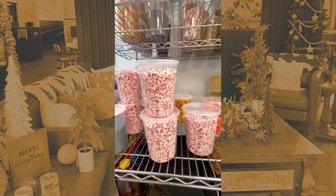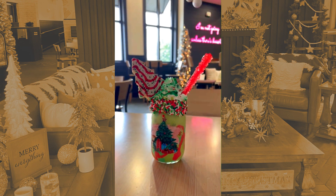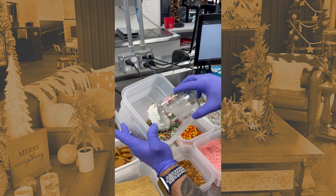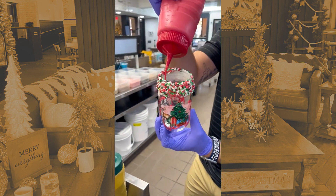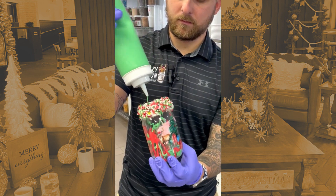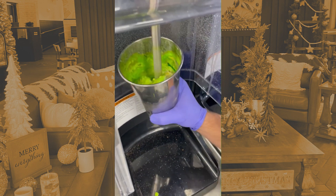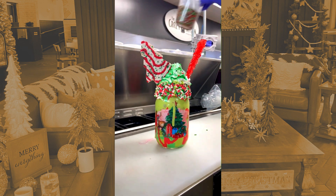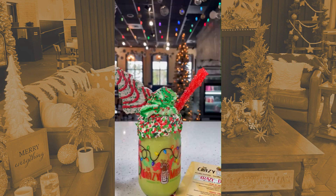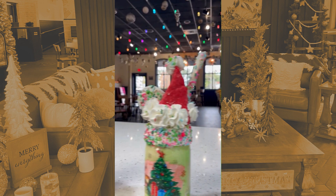A lot of people each year look forward to our holiday specials. This one right here is called the Rocking Around the Christmas Tree. Blue Bell comes out with their own Christmas cookie ice cream that we get from them — a lot of people enjoy it, and if you haven't tried it, I highly recommend it. It's our Christmas cookie Blue Bell ice cream, loaded around vanilla, Christmas sprinkles, a Christmas Debbie cake on top, red rock candy, and then we add our own special touch with buttercream or whipped topping. It's like a work of art.